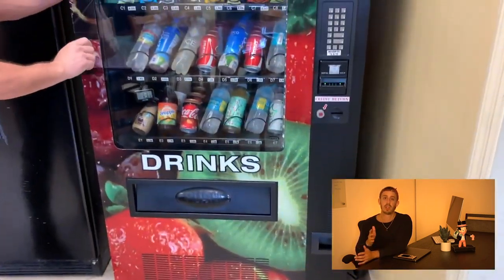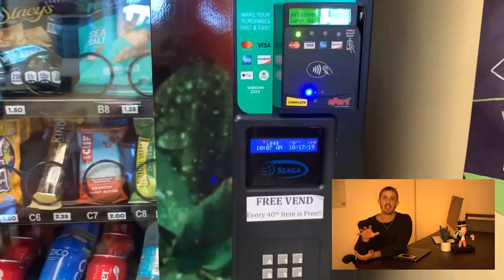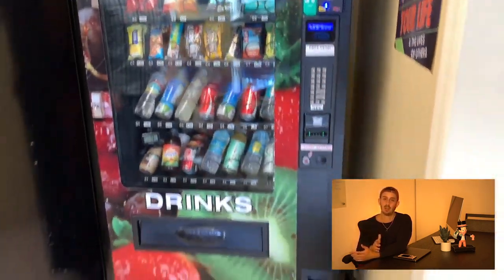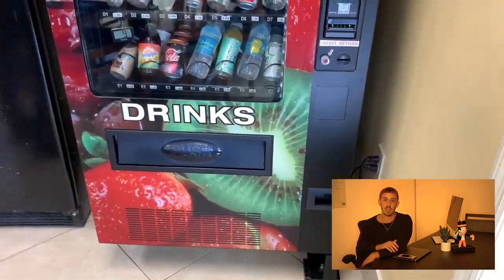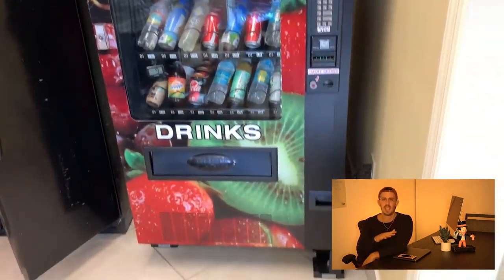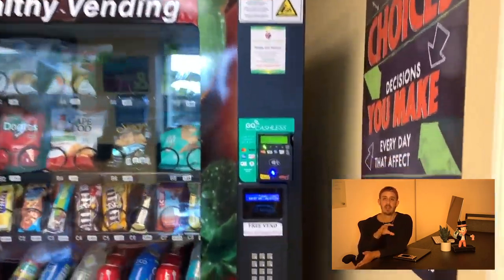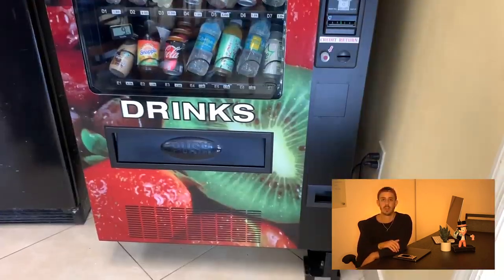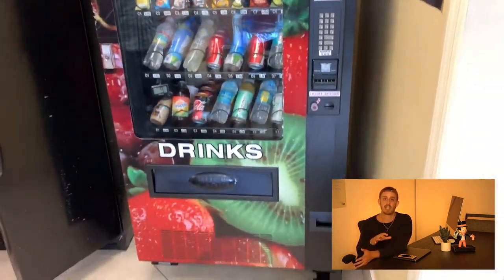The product selection was on point. Since this guy has been running this route for over a year, he knows exactly what sells well at each location and what doesn't. He has each location optimized, which is pretty cool. If I were going in fresh, I'd have to do all the testing myself. It's great that I'm basically set up with the right products from the start, with each machine optimized for its specific location.